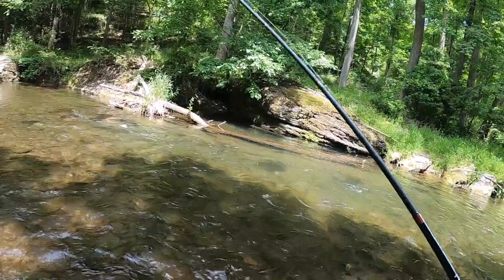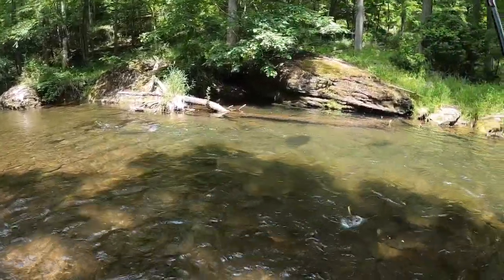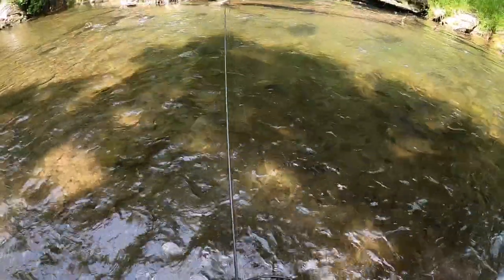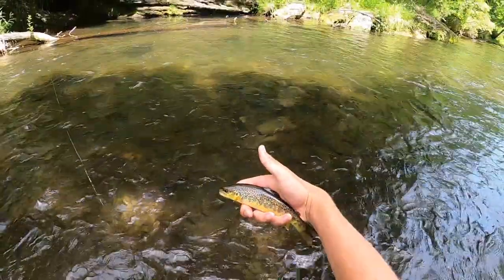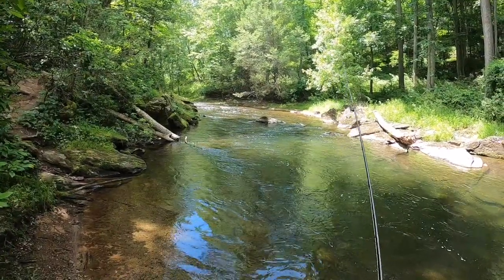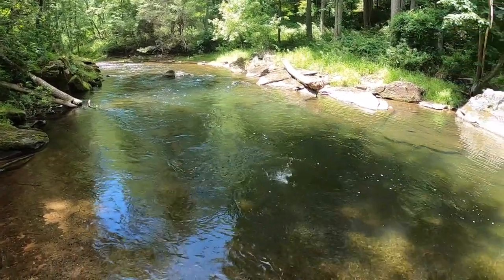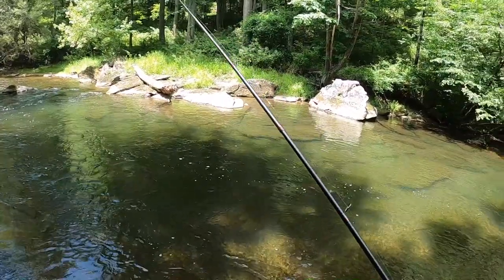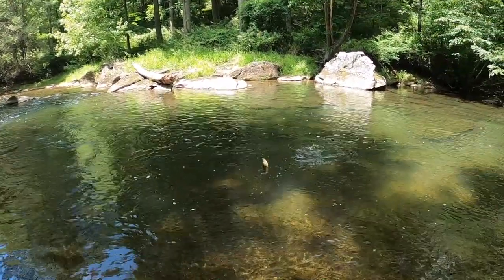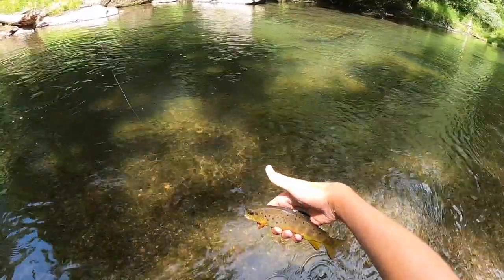There we go. I took off the dry so I can fish this head of this riffle-looking thing — just single nymph on the bottom and he ate that. Pretty little brown. Nymphing — put on the double nymph rig again to fish this deeper water. Pretty fish. Nice looking brown.